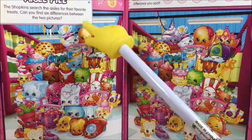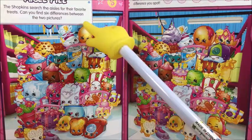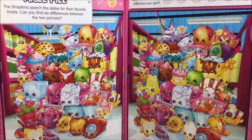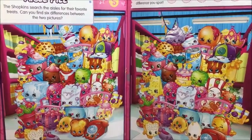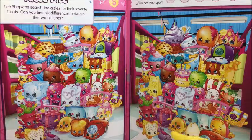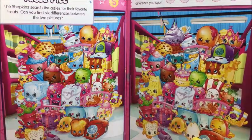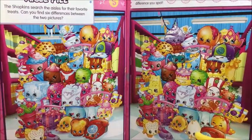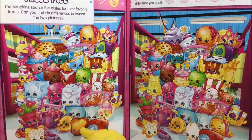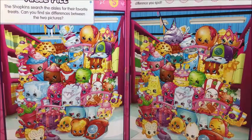Owl Pile. The Shopkins search for the owls for their favorite treats. Can you find six differences between the two pictures? I always start in the front. I see it — here and here. That's one. Then go look for the next row here.